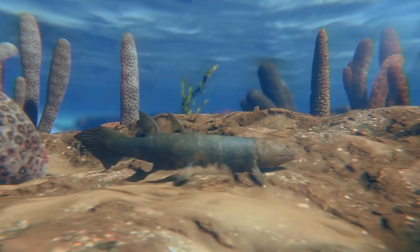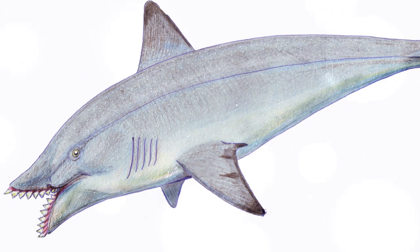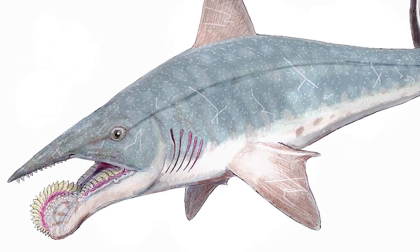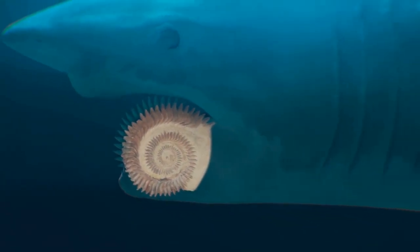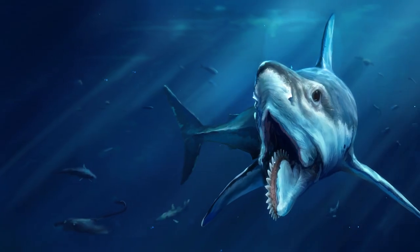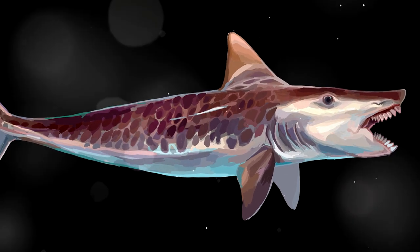In the seas and rivers of the Carboniferous, lobe-finned fishes were strongly pressed by cartilaginous fishes. The group of ancient sharks also belonged to the lobe-finned fish. Ancient sharks were not much like modern sharks. Eugeneonids were the most numerous order of ancient sharks. The most interesting feature of this group is the dental spiral — a long soft outgrowth on the lower jaw studded with unusually coiled teeth. Eugeneonids were large fish, from 1 to 13 meters.